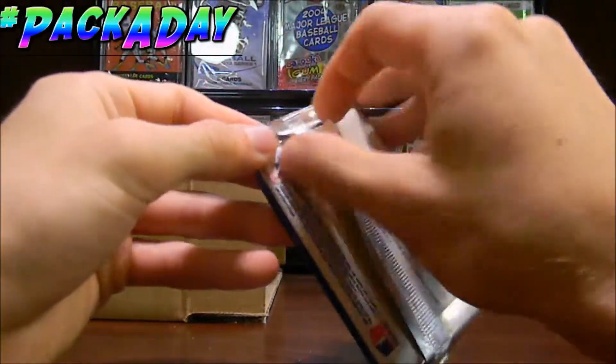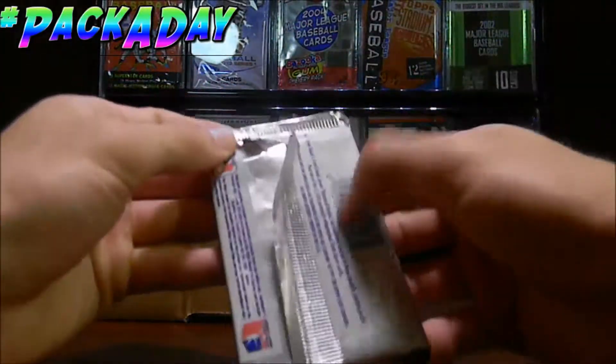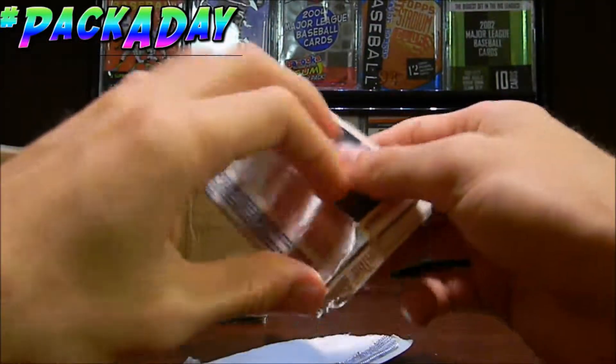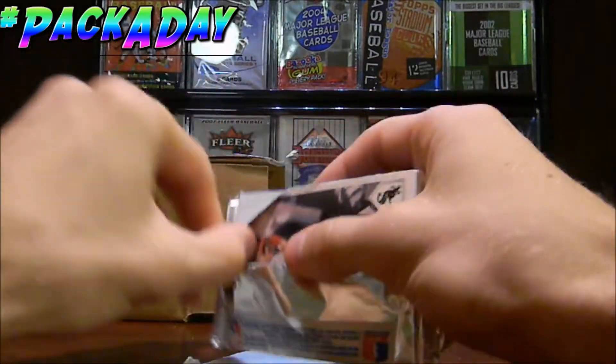This is my first time opening a 1991 pack. Well, that's pretty cool. It's got like a weird feel to it. It's got like a paper on the inside. But let's go ahead and open up this pack.